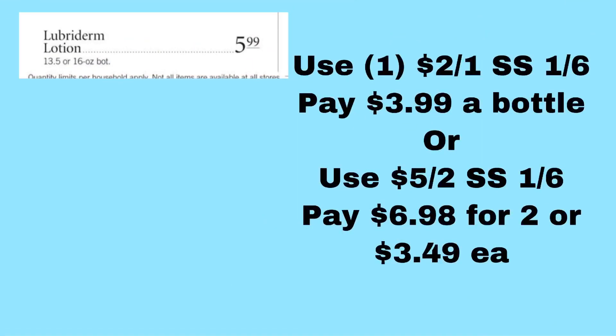Lubriderm Lotion — the 13.5 or 16 ounce — is $5.99. There's a $2 off one Lubriderm product in the 1/6 SmartSource third insert, and a $5 off two Lubriderm products in that same SmartSource. If you do the $5 off two, your total for two is $11.98, minus $5 is $6.98, making it $3.49 each when you buy two after that $5 off two coupon.